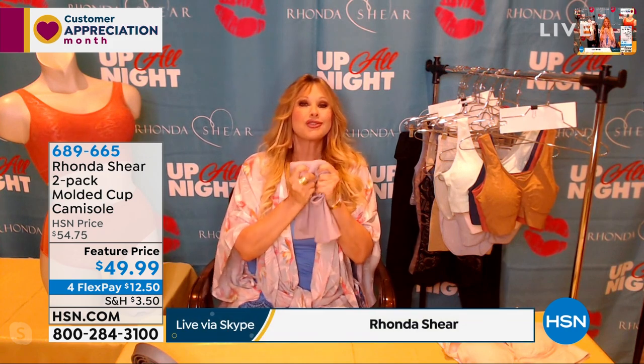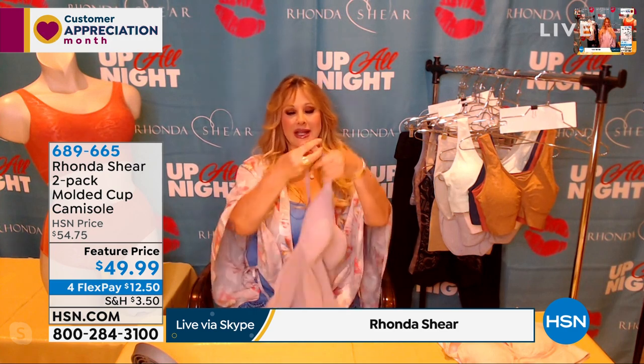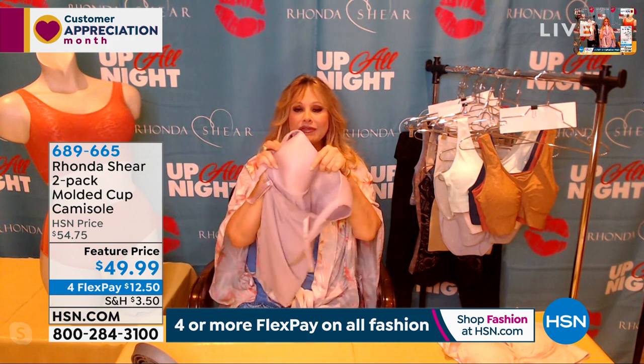It also gives you lift, and they look like there would be underwire, but there's not — so they're completely comfortable and smushable. You shop your top with these. I wear an extra large, and that's what I'm wearing right now in all of my products.